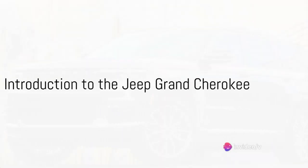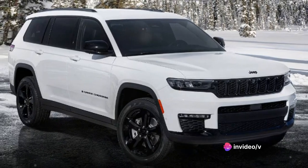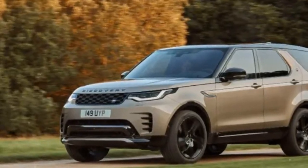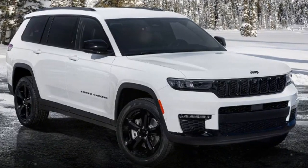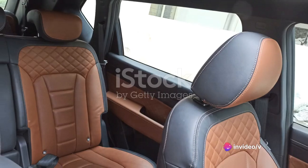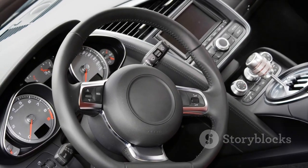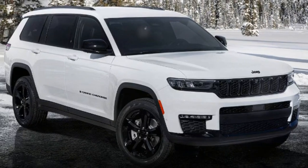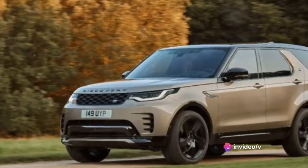Welcome to our review of the iconic Jeep Grand Cherokee, a blend of comfort, style, and rugged capability. This SUV is not just a vehicle, but a statement of intent — a testament to Jeep's commitment to crafting machines that conquer terrains and hearts alike. It's a trademark of the Jeep brand. Beyond its undeniable road presence, the Grand Cherokee boasts a plush interior replete with the latest tech and creature comforts. It's this perfect blend of ruggedness and luxury that has endeared it to car enthusiasts worldwide.